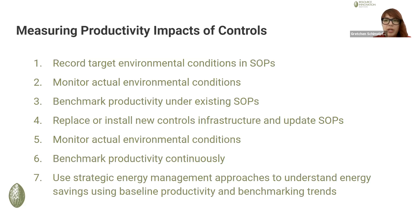Understand how they might actually operate now with new infrastructure and new controls, then monitor the new environmental conditions that you actually see and continue to benchmark productivity alongside all of those things, so that you can start to understand grams per KBTU and also use a strategic energy management approach to skim the cream off the top of all the capital work that they did. But is there stuff that you can claim from the control strategies themselves?